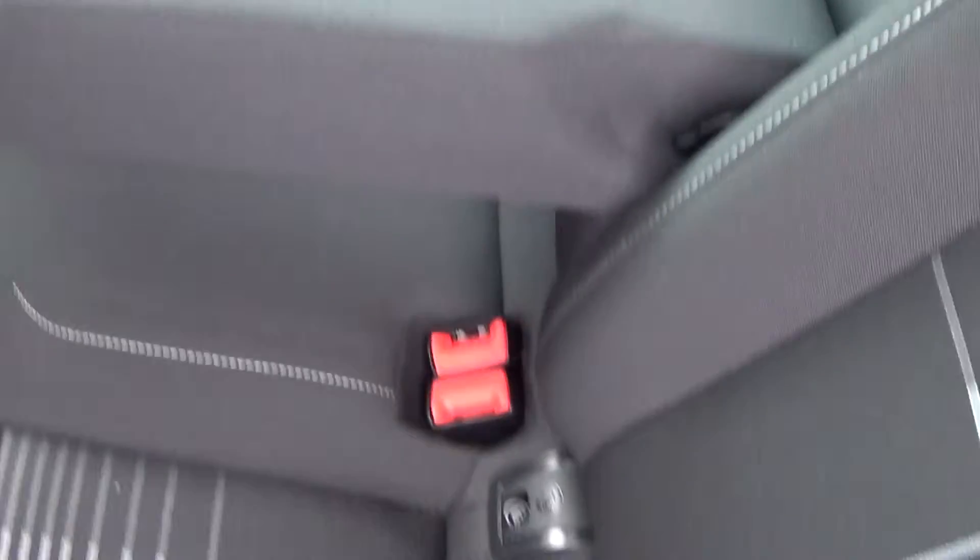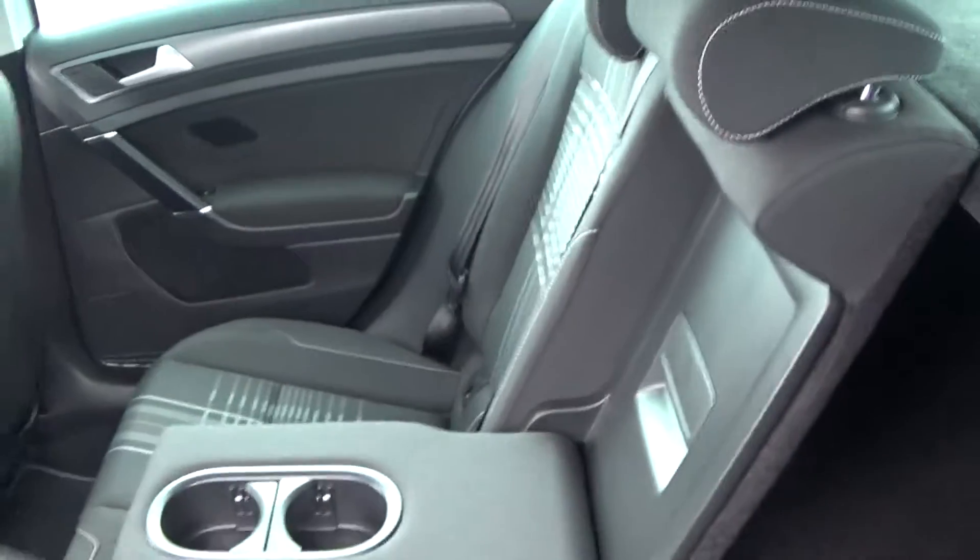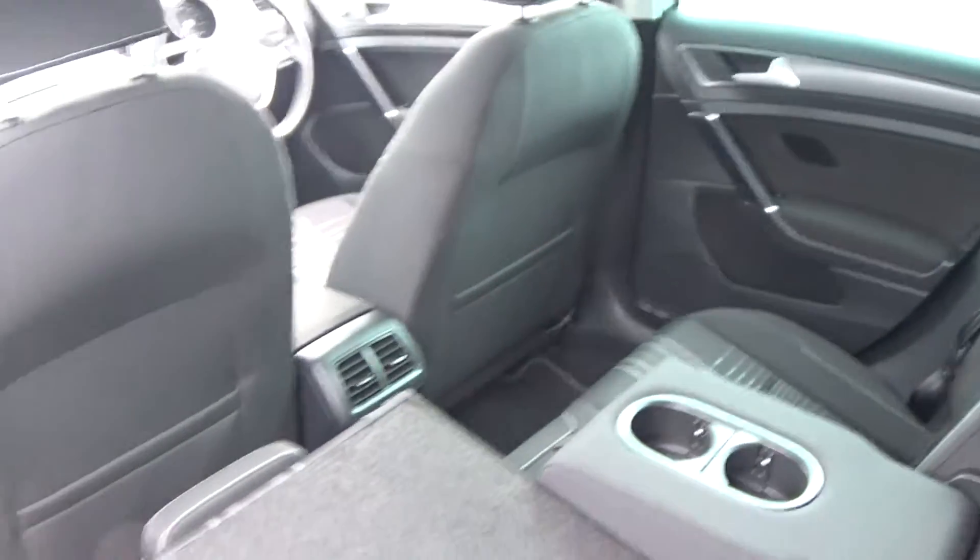We have the ISOFIX fixings in place as well, and the seats split and fold very easily 60/40, and of course the vehicle is offered in immaculate condition throughout.